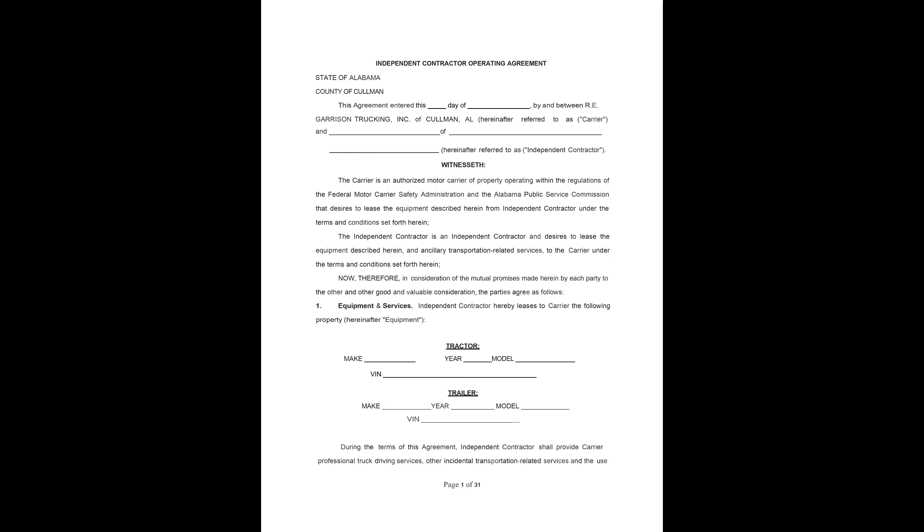Page one, the first part is really boilerplate stuff. It identifies you as the independent contractor, RE Garrison is the carrier, has your address on it, has their address on it. Then it addresses the equipment under item one, equipment and services. It says independent contractor hereby leases to carrier the following property, and then it has your make, model, year, and VIN number for the truck that you're leasing onto.